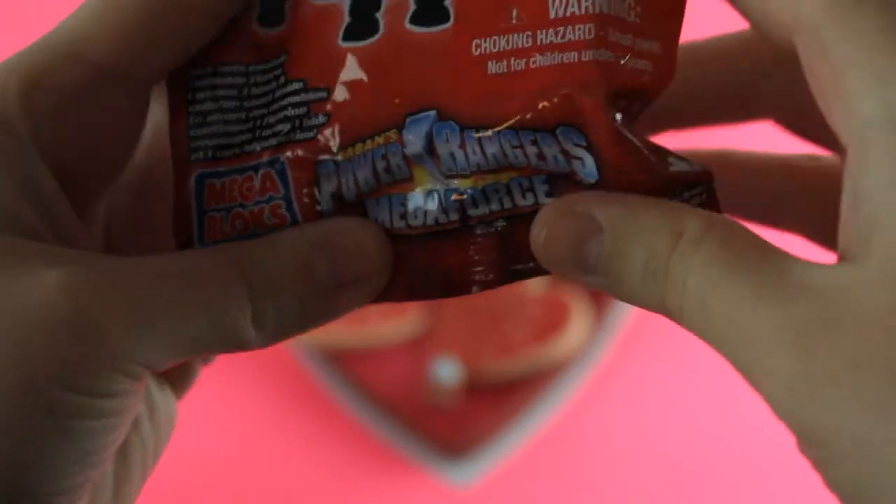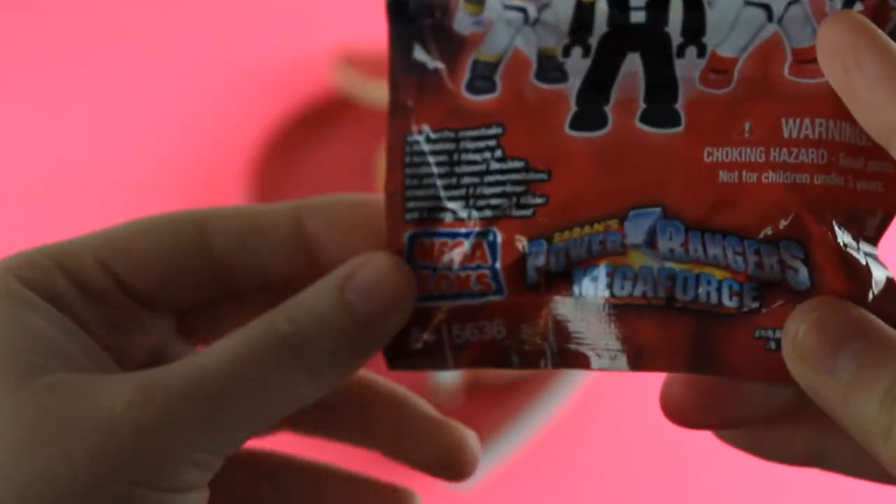And we got a Power Rangers Mega Force Mega Block Blind Bag.